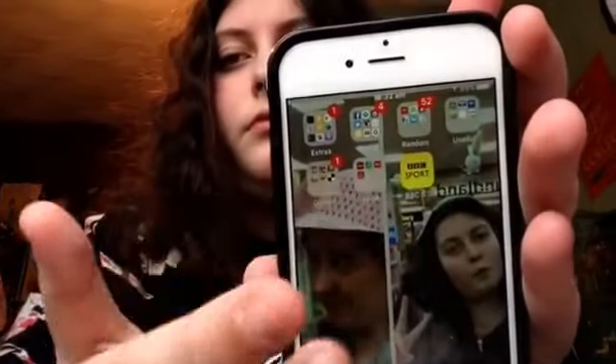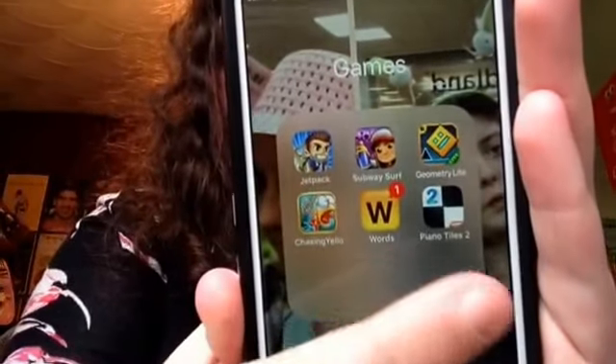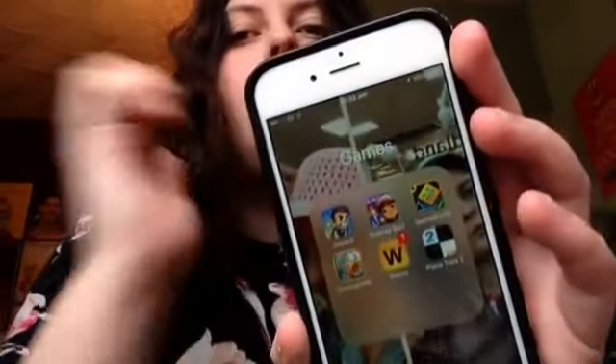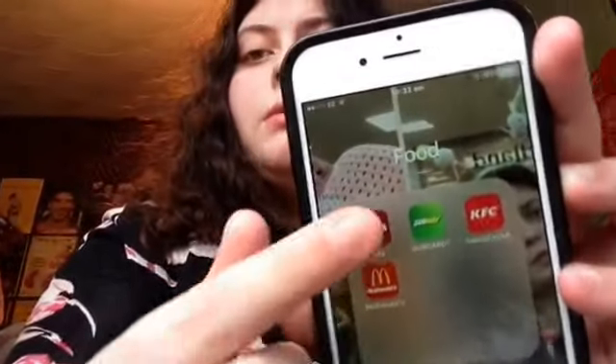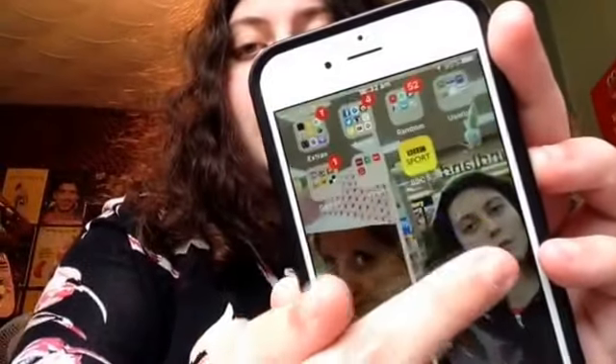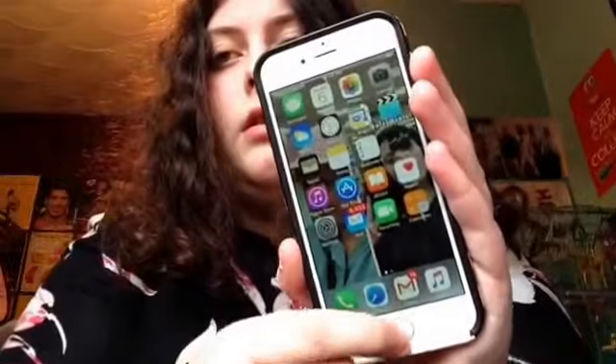Amazon. My Games folder has Jetpack Joyride, Super Surf, Geometry Dash, Chasing Yellow, Words with Friends, and Piano Tiles. My food-related folder has all my loyalty cards except McDonald's — I have a Costa card, a Supa card, a KFC card, and a McDonald's thing. My home screen is a photo of me and my mum that I made on Pic Large. BBC Sport is there too. At the bottom dock I have Phone, Safari, Gmail, and Music — I do have quite a lot of music.